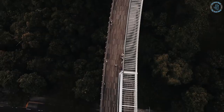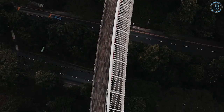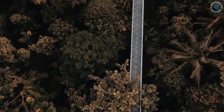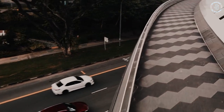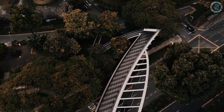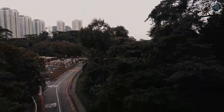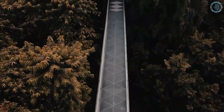The bridge's deck is made of timber, providing a comfortable and natural surface for pedestrians and cyclists to use. The Henderson Waves Bridge is considered a modern landmark in Singapore and is a popular spot for tourists and locals alike. It is a popular place for evening walks and picnics, offering a unique perspective on the city and its surroundings.